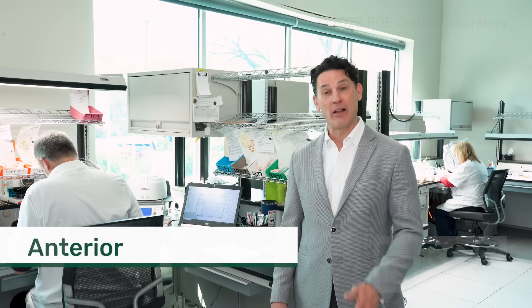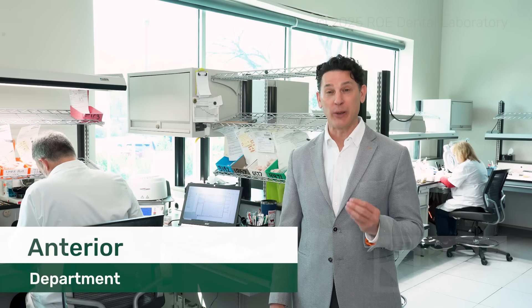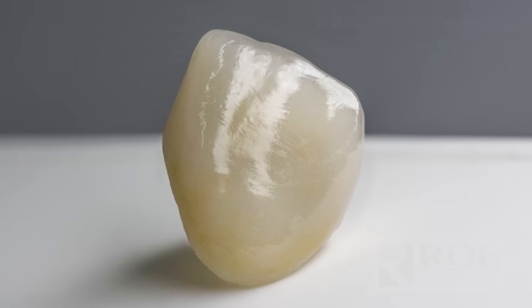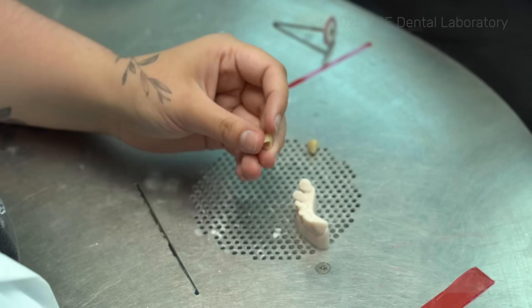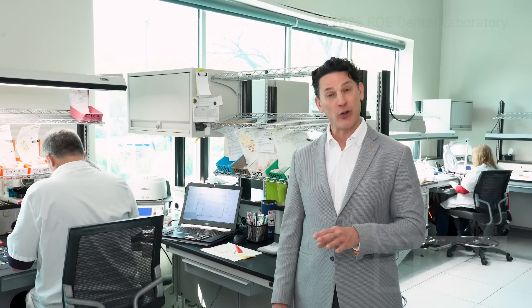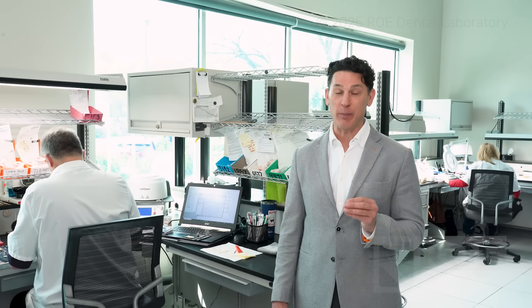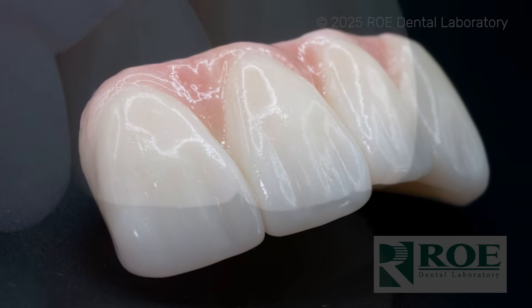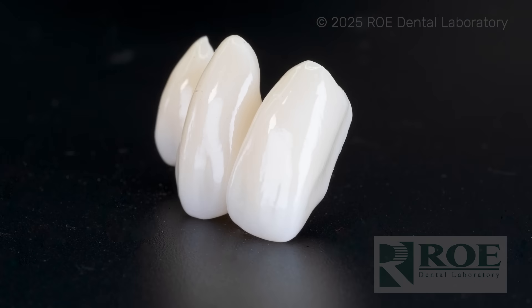Our team, led by Kelly Palmer CDT, is really proud of its ability to pick up subtle color details on your patients' anterior restorations. This boutique team offers a personal touch to their work. Whether patients are visiting us for a shade or stain at the laboratory in one of our facilities, or you send us photographs from around the country, we dig deep into the subtle color nuances, translucency, texture, and light that allows restorations to be indistinguishable from other teeth in the mouth.